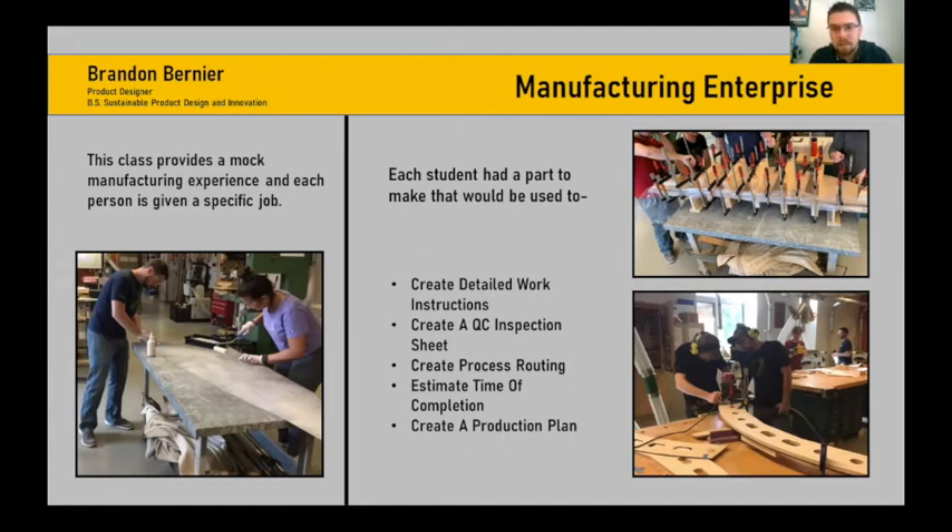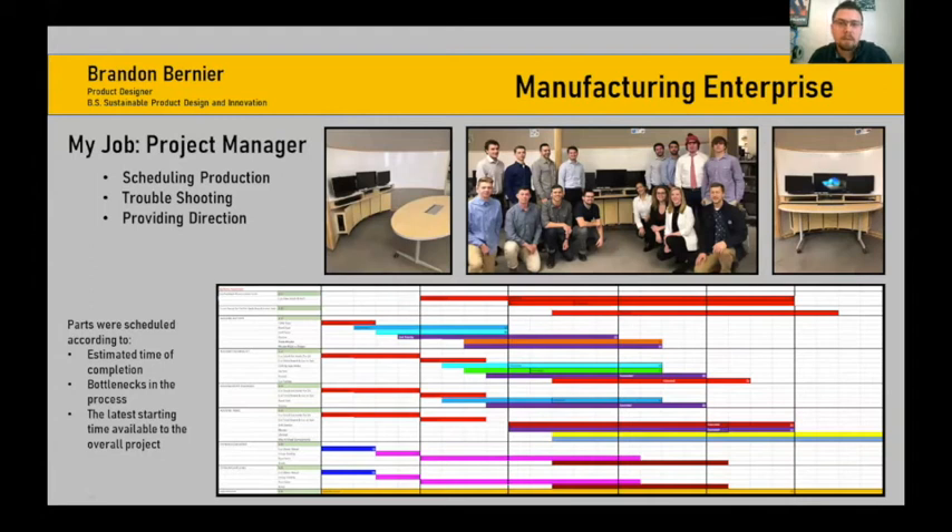In Manufacturing Enterprise, like everyone, I was tasked with doing a specific part — I had the top shelf on the desk that holds the monitors. In that class, everyone had to do a work instruction, inspection sheet, routing time, estimated time of completion, and create a production plan based on what they found while making their part. My main job for the class was production manager. I had to oversee both the engineering and manufacturing sides of the project when the class split in two, helping integrate any issues between the two groups. I scheduled work, troubleshot anything that came up, and gave everyone direction. One of the main things I did was come up with the overall production plan based on everyone's estimated completion times for their own parts, and I identified clear bottlenecks early on and worked the whole plan around those.